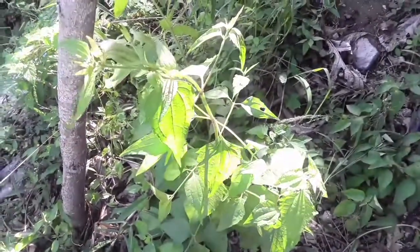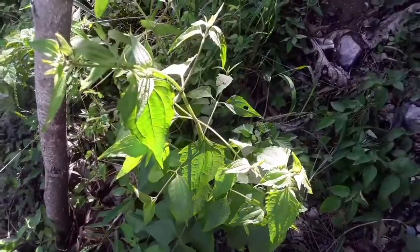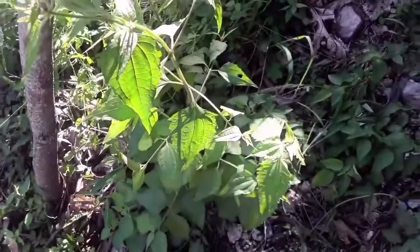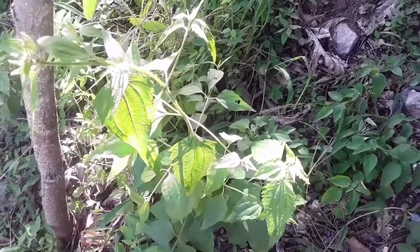Jack Hanna Bush is scientifically known as Eupatorium odoratum and is a tropical species of the Asteraceae family. The shrub is native to North America's tropical and subtropical regions, but has been introduced to other regions of the world.